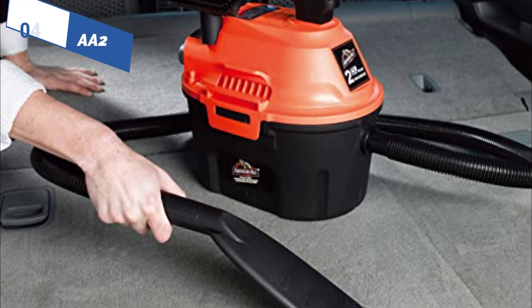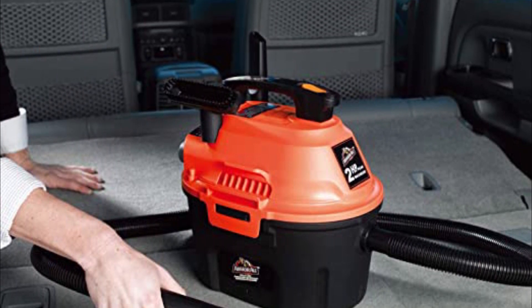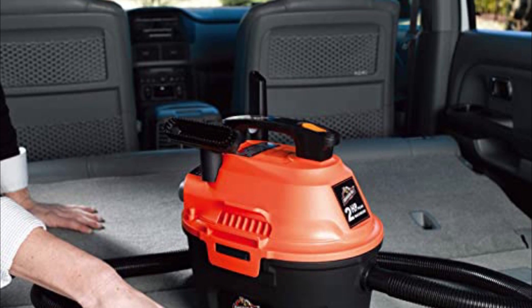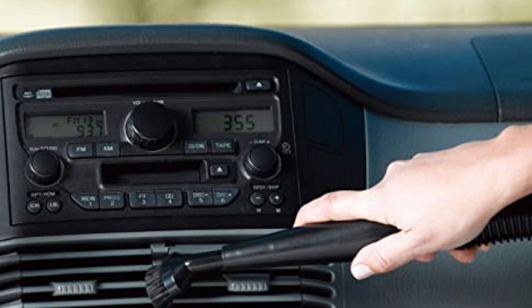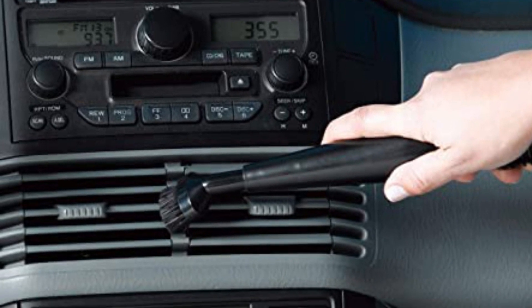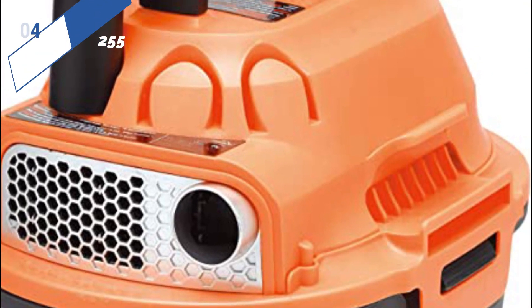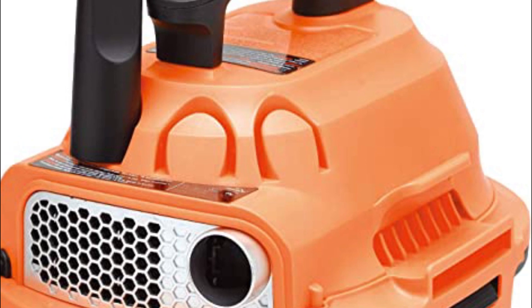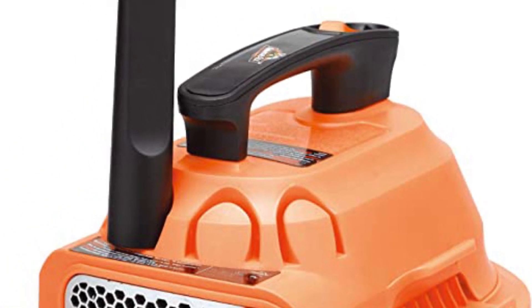Moving on to the fourth position, we have Armor All AA-255 as the best wet and dry option available in 2023. Wet and dry vacuums are ideal for those who need to clean heavy-duty vehicles like trucks and vans that tend to get more soiled than family cars. With a 2-horsepower motor, they deliver robust suction power, and their 2.5-gallon tank makes them suitable for challenging cleaning tasks. Although larger than portable vacuums, these units are lightweight, weighing only 7 pounds.